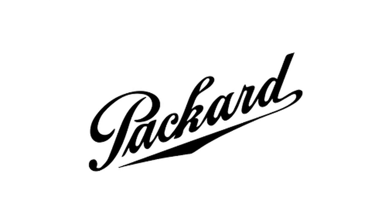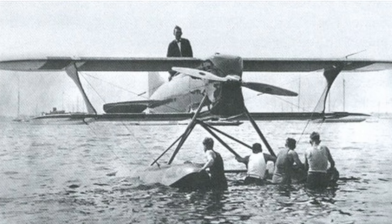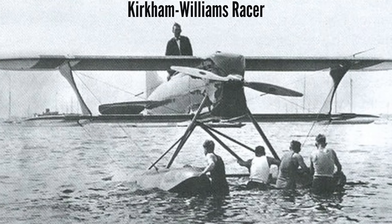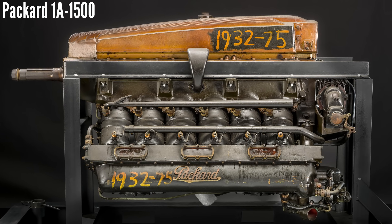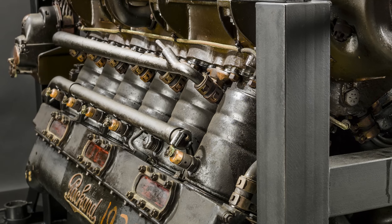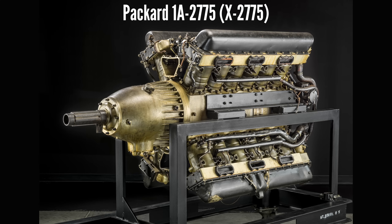American engine company Packard was asked to design and build an engine, and the airplane would be built by Kirkham Products Corporation, to be called the Kirkham Williams Racer. Since there was limited time to develop a new engine for the 1927 race, Packard looked at what engines they already had and homed in on their 1A-1500, a 500 horsepower V12 designed in 1924. Despite its reputation for being unreliable, Packard decided to use as many components from the V12 as possible to create the new design, called the 1A-2775, with military designation X2775.